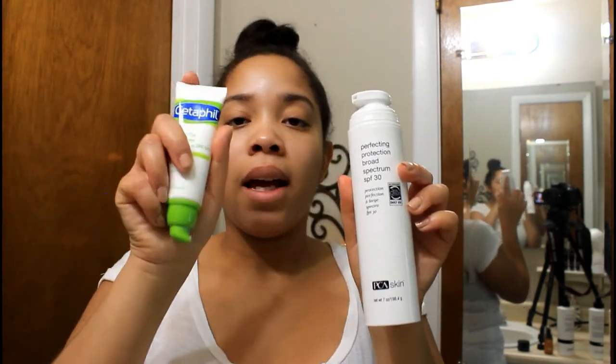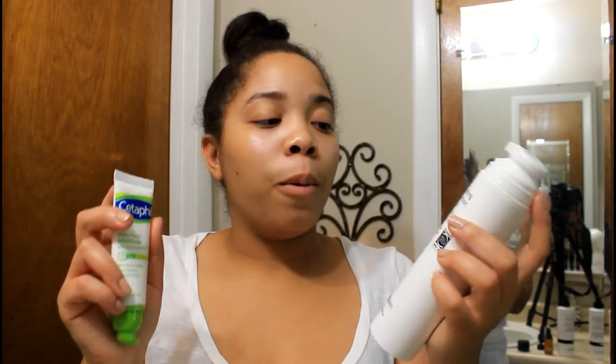The two sunscreens I'm currently using are the PCA Perfect Protect and the Cetaphil Daily Moisturizing Sunscreen. I only use the PCA sunscreen if I'm going to be out and applying makeup for the day; otherwise I just use the Cetaphil. I like the Cetaphil better because it's not as heavy and it doesn't leave a white cast on my face, so it's good for daily use without makeup.